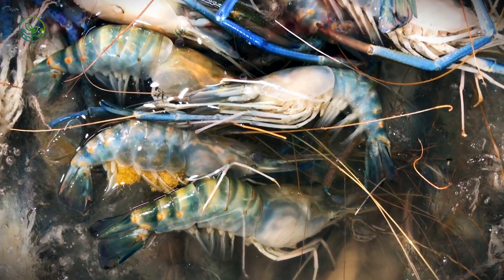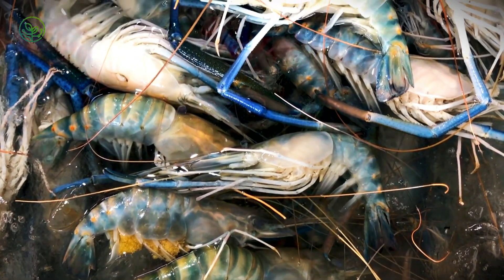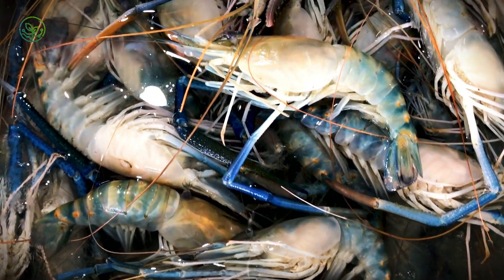With over 3 million tons transported annually, shrimp is one of the most globally traded seafoods.